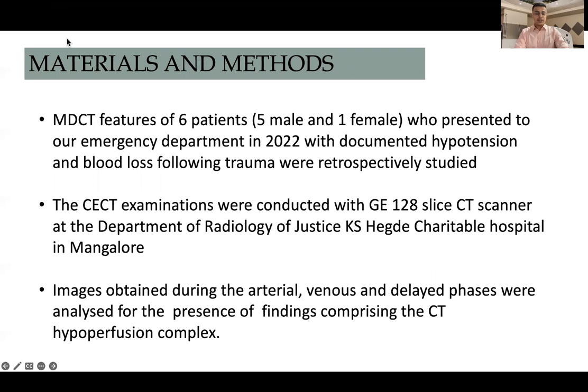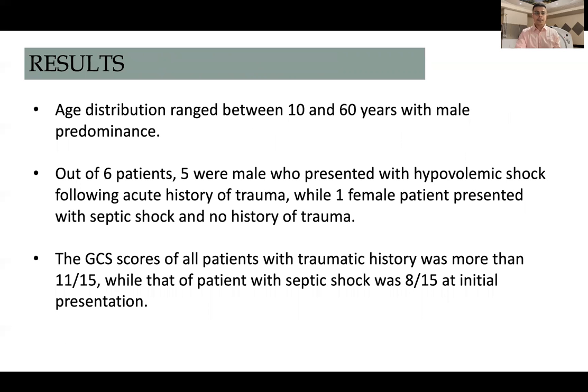The MDCT features of six patients — five male and one female — who presented to our emergency department in 2022 with documented hypotension and blood loss following trauma were retrospectively studied. The CT examinations were conducted with a GE 120-slice CT scanner. Images obtained during arterial, venous, and delayed phases were analyzed for the presence of findings comprising the CT hypoperfusion complex. Age distribution ranged between 10 and 60 years with male predominance.